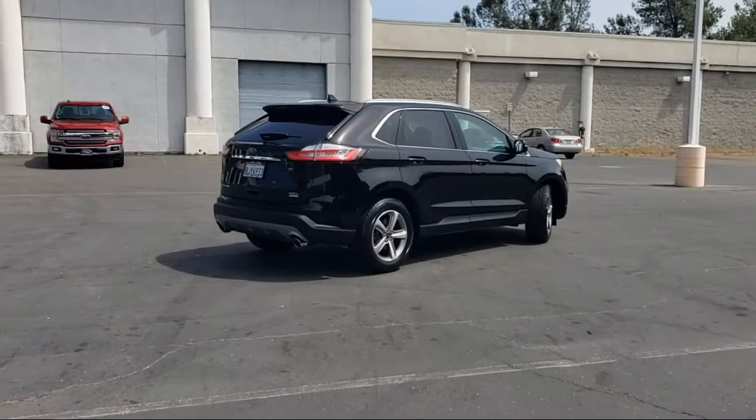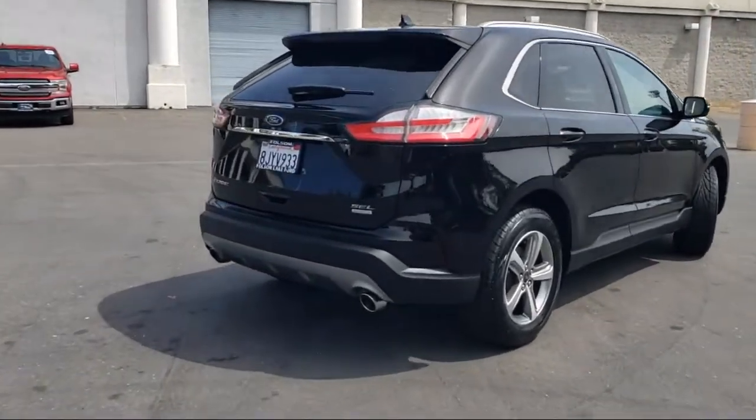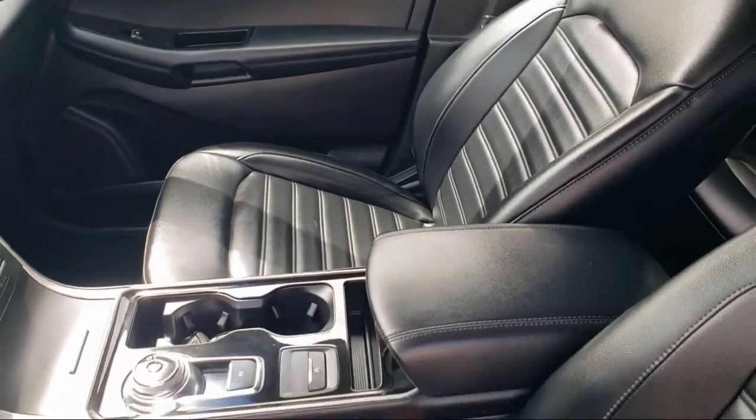Adaptive cruise control with stop-and-go, heated door mirrors, rain-sensitive windshield wipers, ActiveX seating material heated bucket seats, foot-activated hands-free liftgate, and has less than 40,000 miles on the odometer.